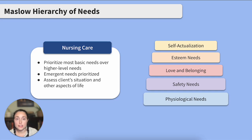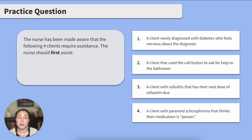Let's run through a practice question to round out the Maslow hierarchy review. The nurse has been made aware that the following four clients require assistance. The nurse should first assist: Option one, a client newly diagnosed with diabetes who feels nervous about the diagnosis. Option two, a client that used the call button to ask for help to the bathroom. Option three, a client with cellulitis that has their next dose of cefazolin due. Option four, a client with paranoid schizophrenia that thinks their medication is poison. Pause here, pick your answer, and hit play when you're ready to discuss.